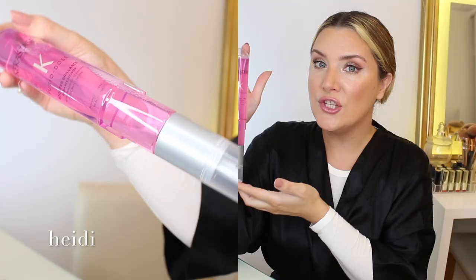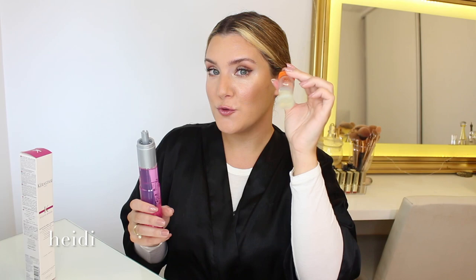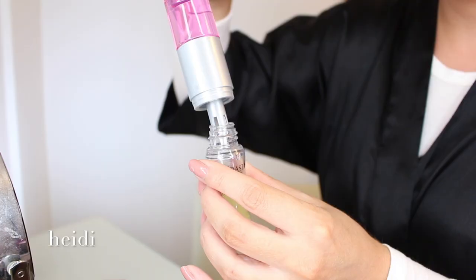I don't know if you can tell but this is huge — it has 120 milliliters, 4.06 fluid ounces of product. So without further ado, let's do the mix. We need to remove the cap of both the Fusio Dose concentrate and the booster, and basically plug them in together.